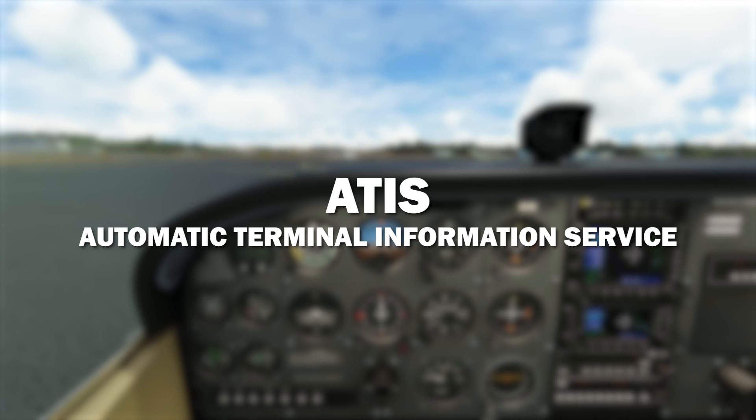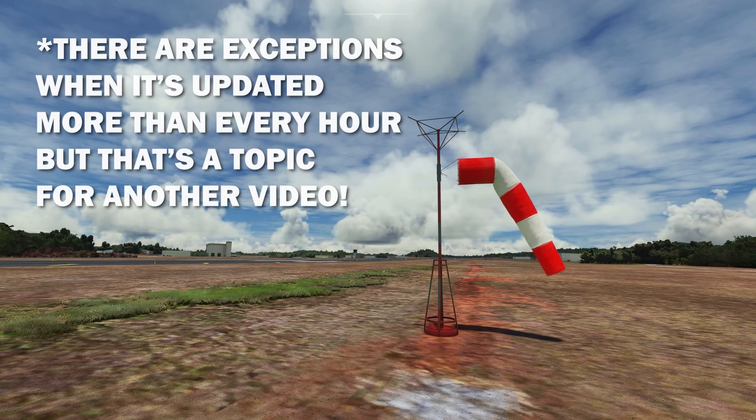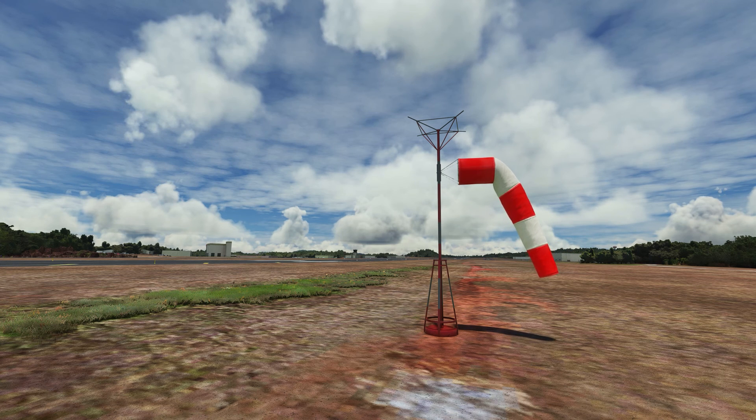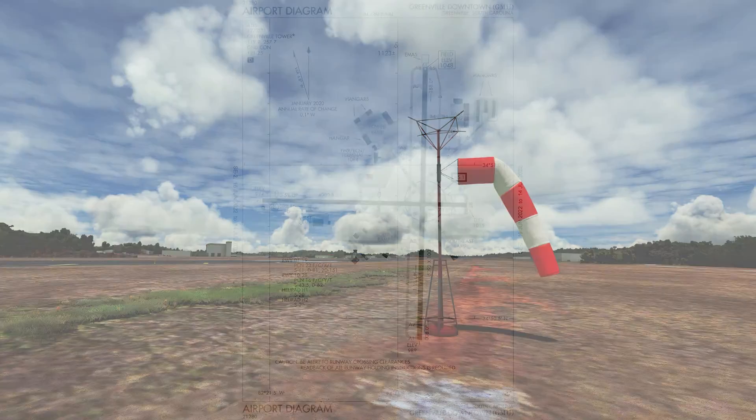The ATIS broadcast is similar to an ASOS or AWOS, but it's updated every hour. Here at KGMU it's re-recorded every hour by a person up in the tower. The ATIS not only has weather but has other important remarks such as taxiway closures, runway closures, or other important information that we need to know.